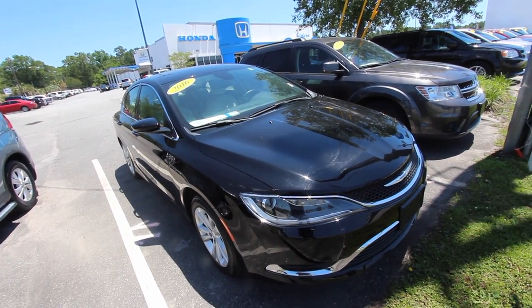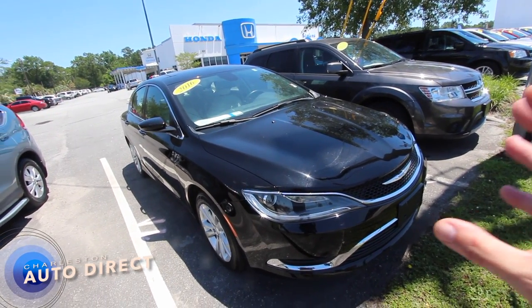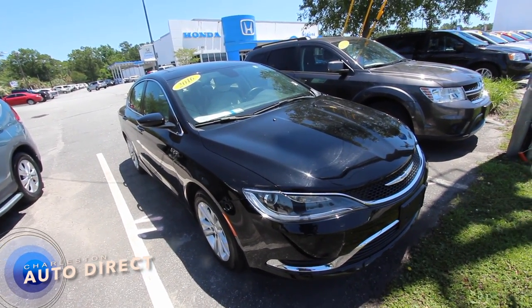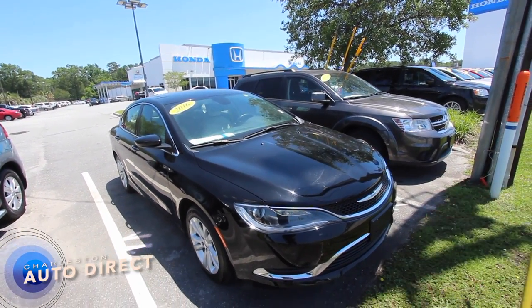Today's car is a 2016 — actually, Chrysler 200. It kind of started looking the same a little bit — I was just filming a Chevy Malibu earlier — but this is a Chrysler 200.